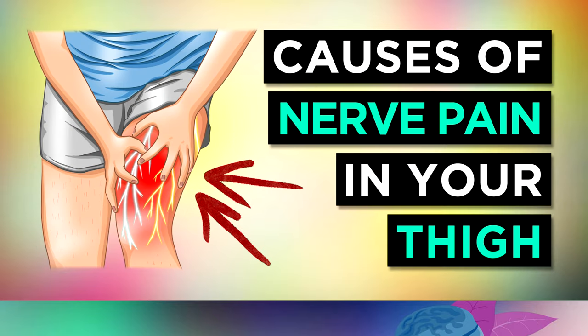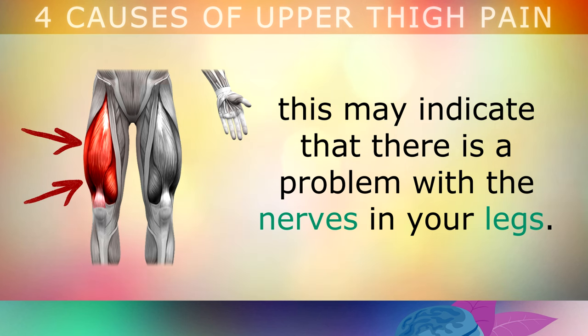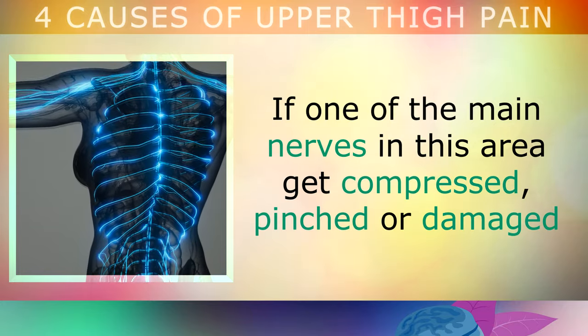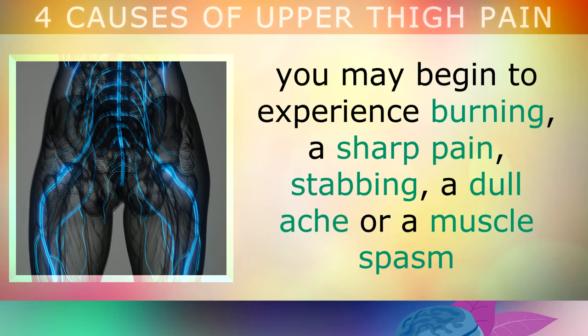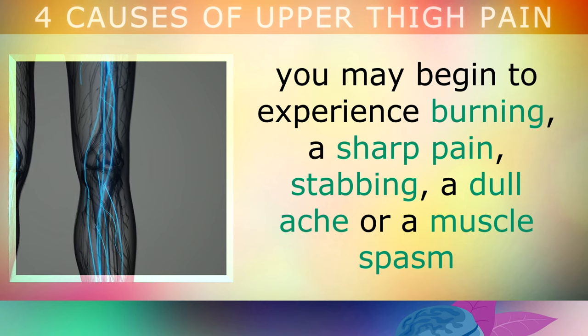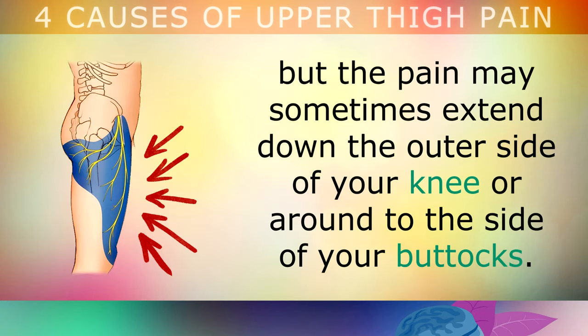The 4 most common causes of upper thigh pain or femoral nerve pain. If you experience pain in the upper front part of your leg, this may indicate that there is a problem with the nerves in your legs. If one of the main nerves in this area gets compressed, pinched or damaged, you may begin to experience burning, a sharp pain, stabbing, a dull ache or a muscle spasm in the upper thigh muscles, but the pain may sometimes extend down the outer side of your knee and around to the side of your buttocks.